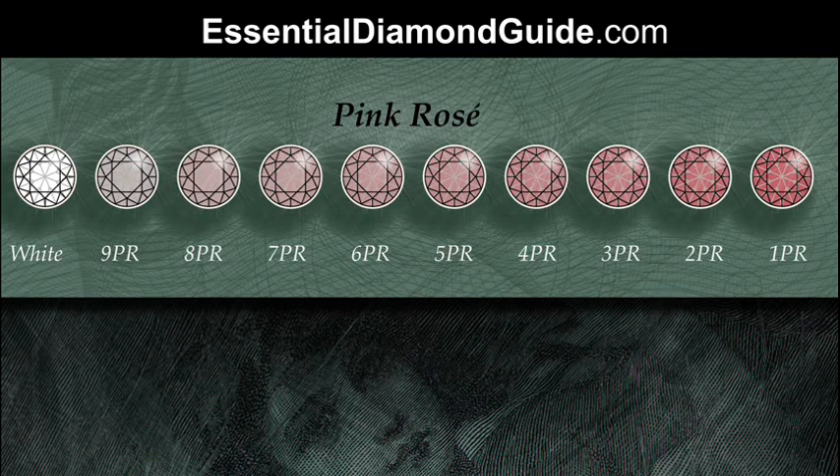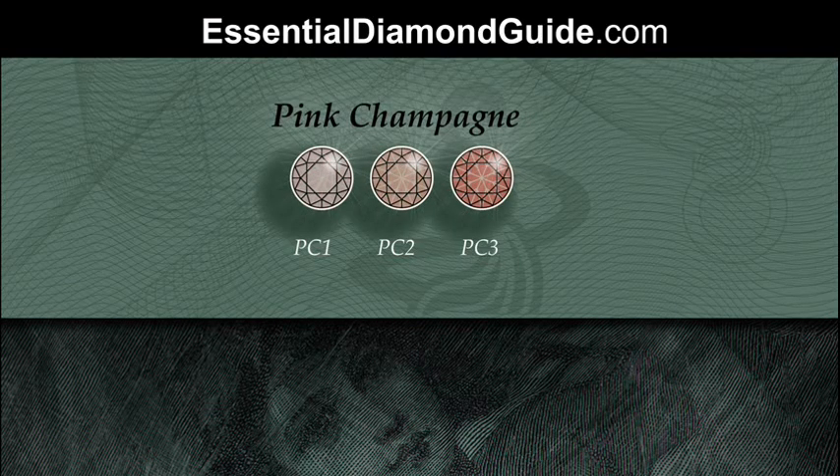Pink champagne is labelled the opposite way — PC1 is the lightest shade and PC3 is the darkest. These have been categorised in less detail, likely because of less market demand for these gems at present. The pinks tend to be a lot more sought after than the pink champagne, though it still comes down to personal preference.